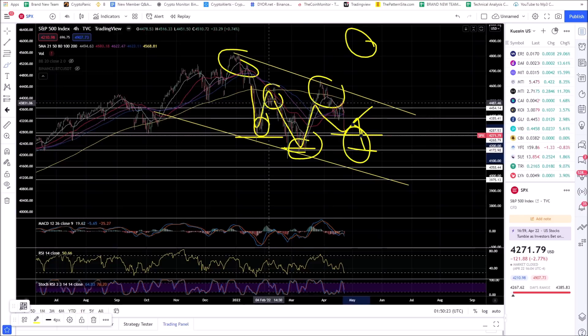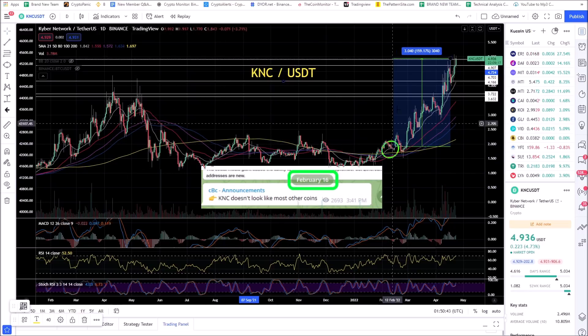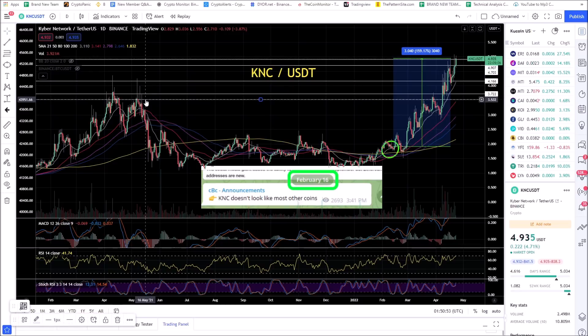When I say you have to be in the right coins — on February 16th I called KNC, Kyber Network, saying it didn't look like most other coins. That's resulted in 159% profits since I talked about it in the group. You've got to find the outliers — coins that don't look like anything else — to make serious money in this market. I can help you find the winners.